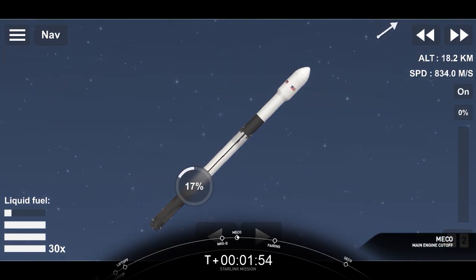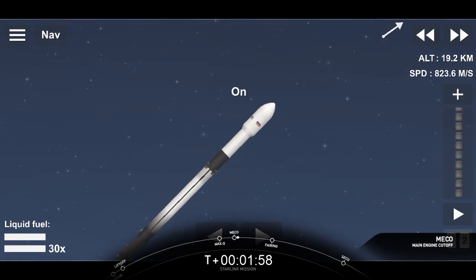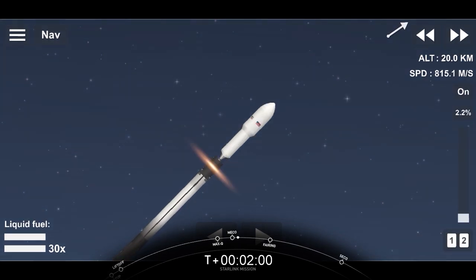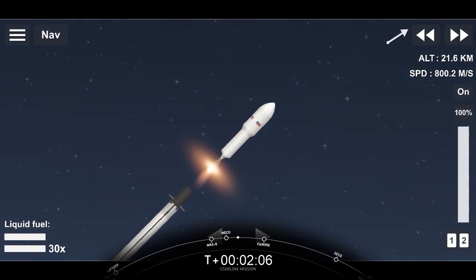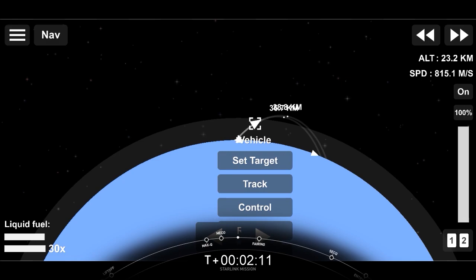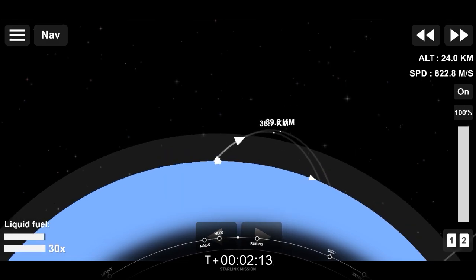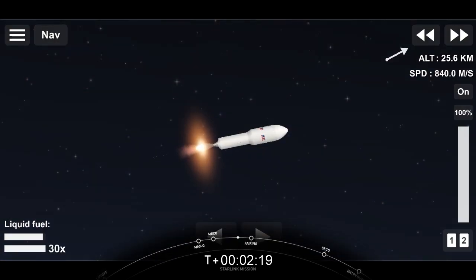MECO. You can see the light from the engine and that first stage engine cutoff. MVAC ignition confirmed. From main engine cutoff, we saw the successful stage separation and the second stage engine — the Merlin vacuum engine — ignite. And here we are waiting for fairing separation.